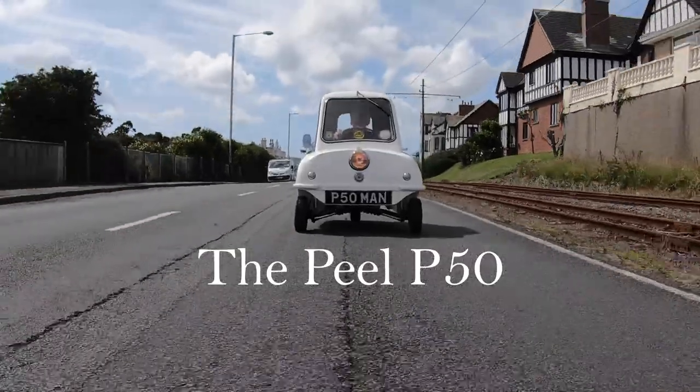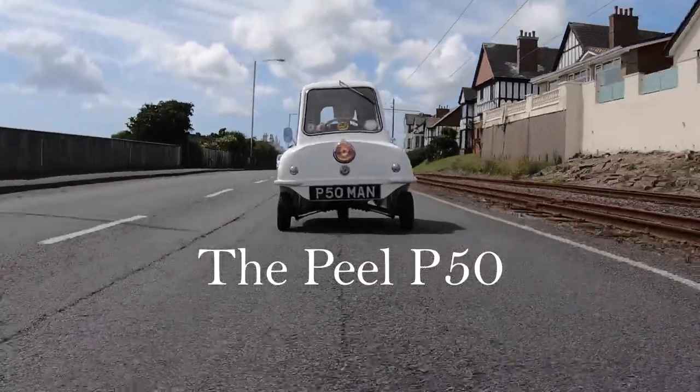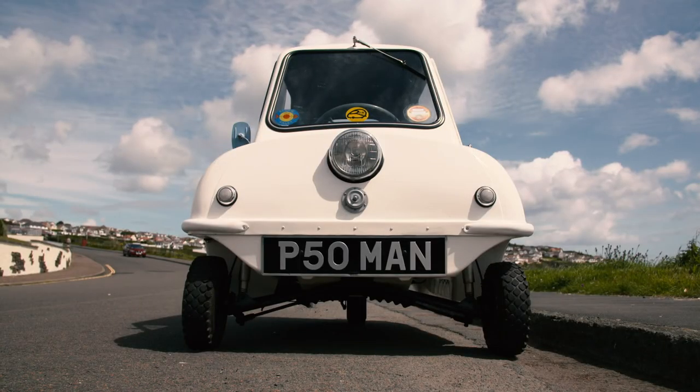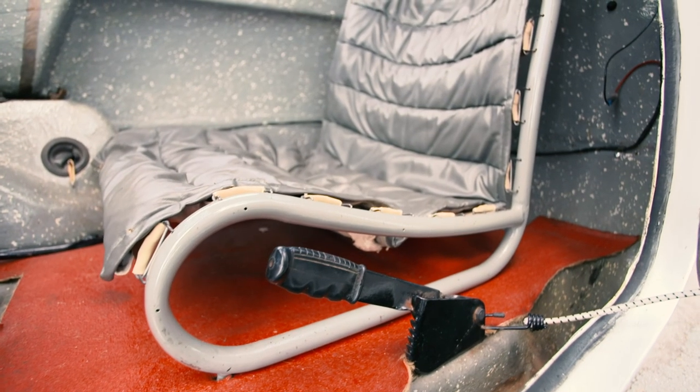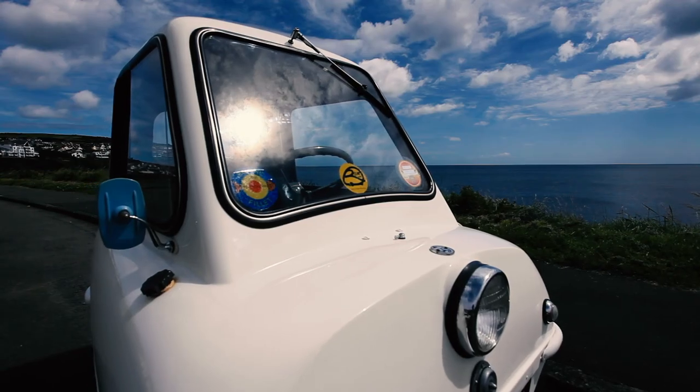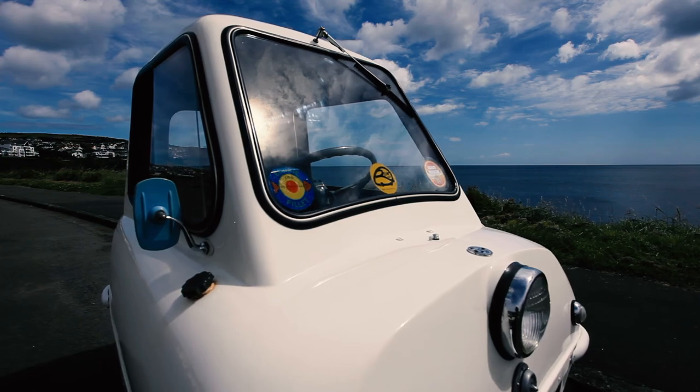There are a lot of things that are special about the car. Perhaps one of the most special is its size. It's only a single seater and a true micro car, quite a lot smaller than the bubble cars of the 1950s.